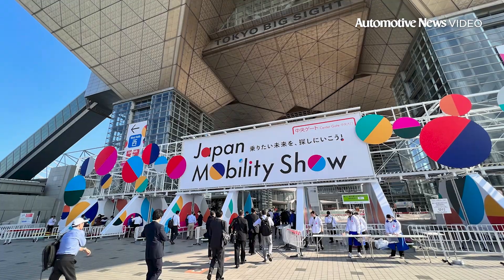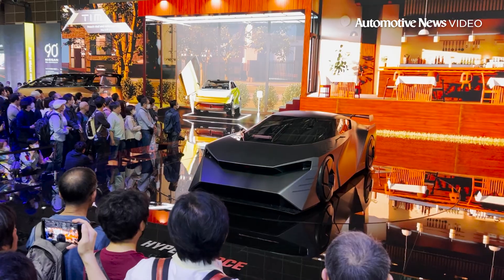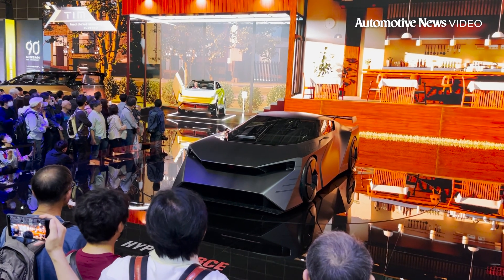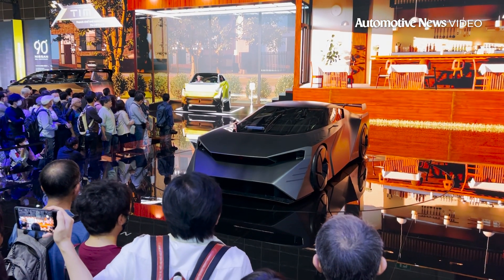So they really hope to generate a new buzz this year. And of course, they have cars, as you can see behind me here at the Nissan stand. What I'm going to do today is walk you through some of the highlights of the show and take a look at some of the new cars and concepts on display. So if you're in Tokyo, you still have through November 5th to check this out. Well, let's go take a look at the cars.